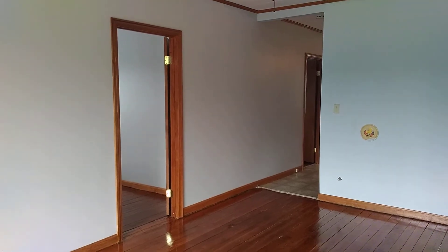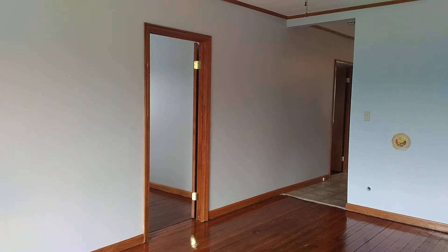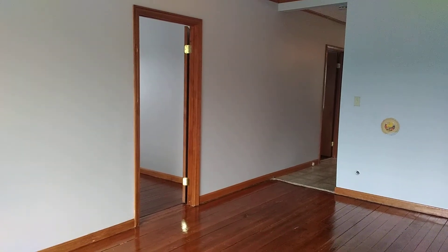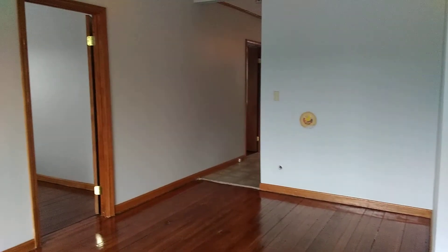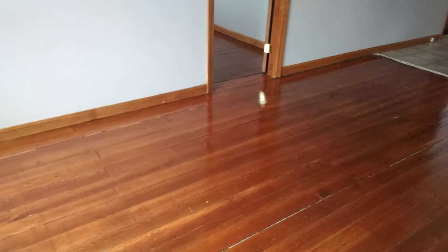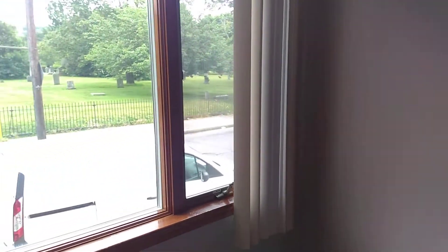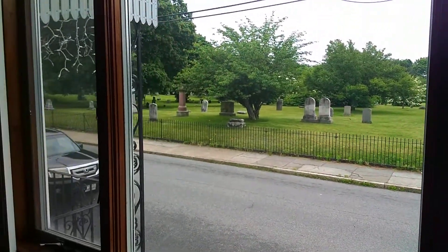Hello, this is Jordan from Nexus Property Management Fall River, and we are looking at 56 St. Mary Street, Unit 1S. This is a first-floor apartment with three bedrooms with newly refinished hardwood floors. A nice quiet area that is also next to the highway exit going towards Taunton North.